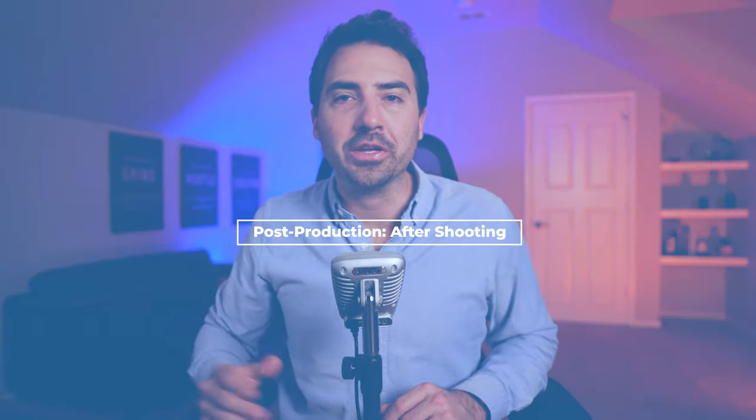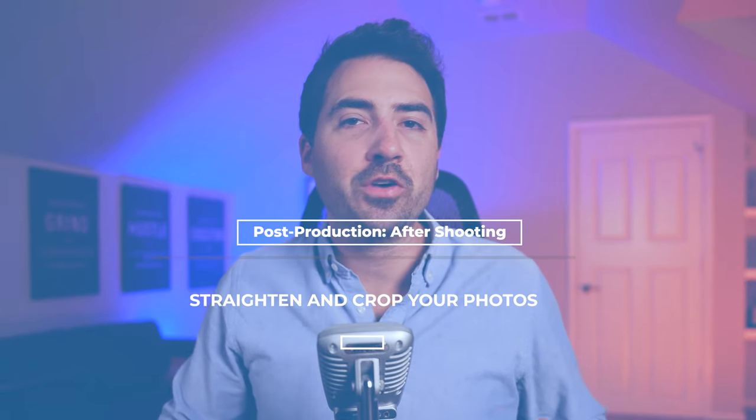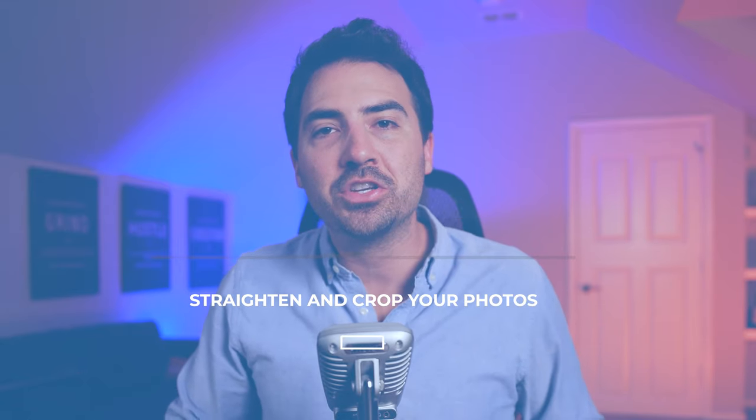Post-production — after shooting. Tip number eighteen: straighten and crop your photos. The first thing you should do is crop down to the relevant image, then tilt it so all straight lines go up and down — otherwise they will be distracting. Most cameras can perform basic image editing inside the camera itself. For other updates, consider using Adobe Lightroom for photo editing, or Adobe Photoshop for more in-depth modifications. Make sure your images still have the right size and resolution after cropping — you don't want to crop them down so small that they lose detail.